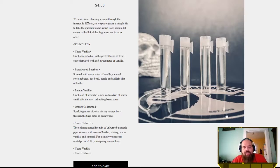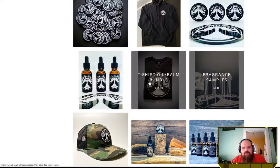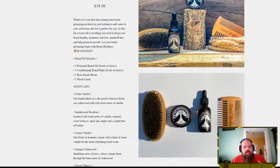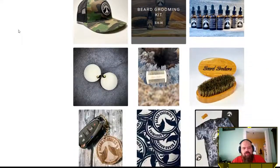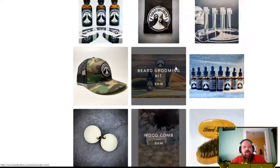They have some great logos, hats, and beard grooming kits that come with the butter, the oil, a comb, and a beard brush. They use boar bristle brushes — there's horsehair and boar bristle, both very soft. If you have a curly beard, the brush will help keep it trained and straightened out. They also have keychains and stickers — all sorts of stuff.